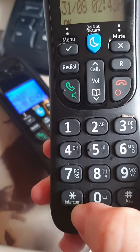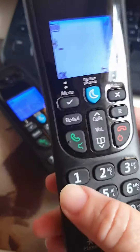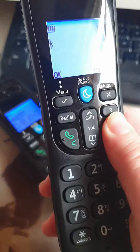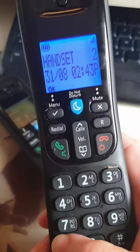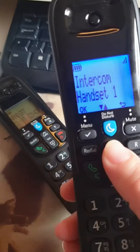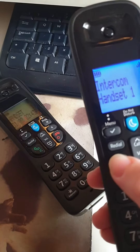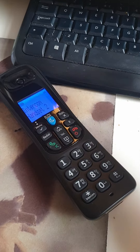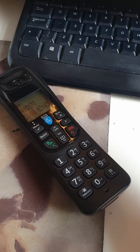So with the number 1 ringtone — you press intercom, handset 2 — that's handset 1, that's me. And that's the ringtone that you get. That is the ringtone for number 1.